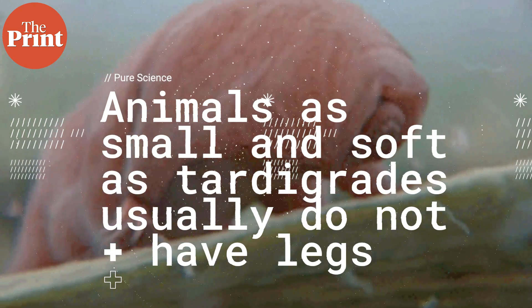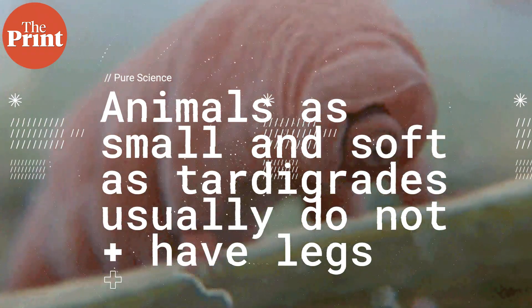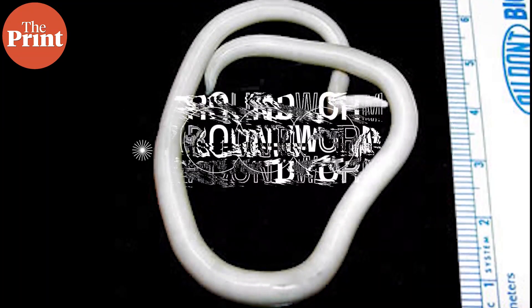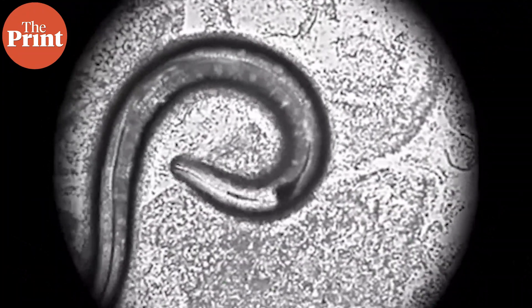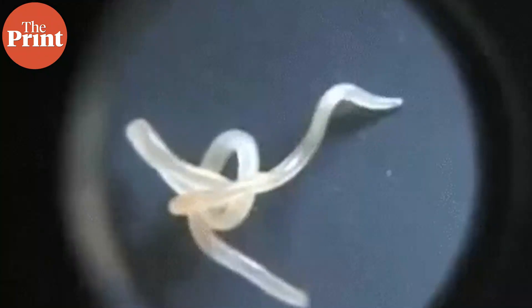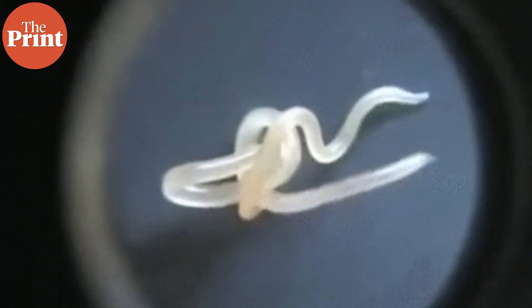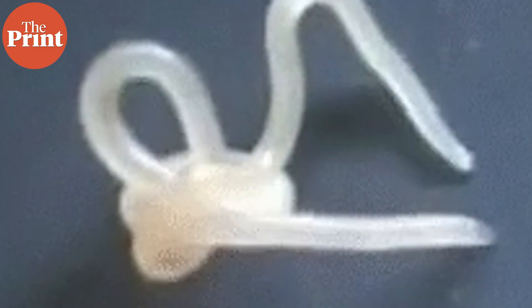Such a build raises the question of why tardigrades evolved to walk at all. Animals as small and soft as tardigrades usually do not have legs and almost never evolved to walk. One example is roundworms, a parasite that is usually just a few millimeters long. Roundworms move by slithering or thrashing — their bodies are so soft and malleable that they can propel themselves forward without legs, irrespective of the medium they are moving through.